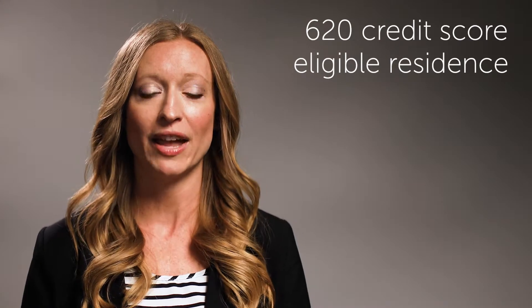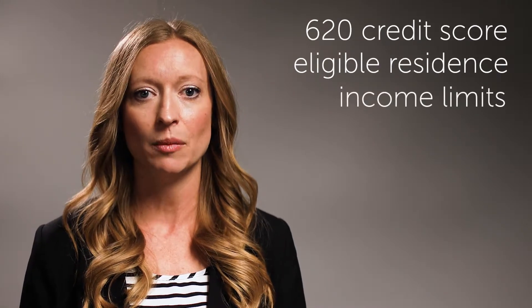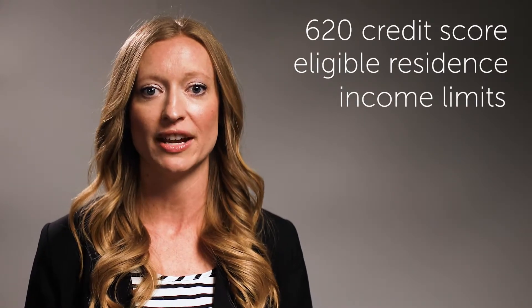You'll have to meet a few requirements in order to qualify. Some of these base requirements are a credit score of at least 620, you must live in a USDA eligible area, and your household income can't exceed limits in your purchase area.